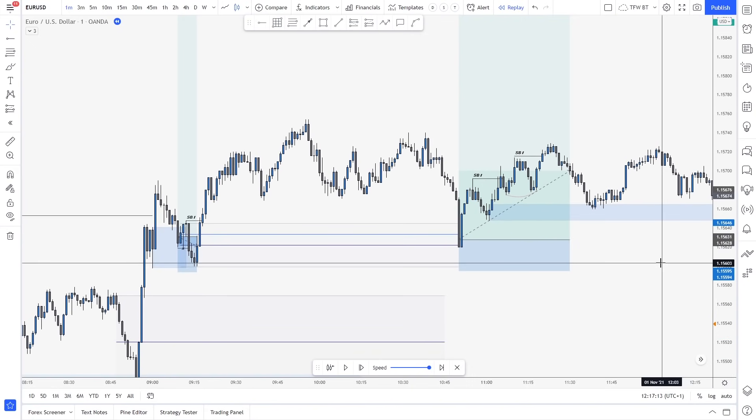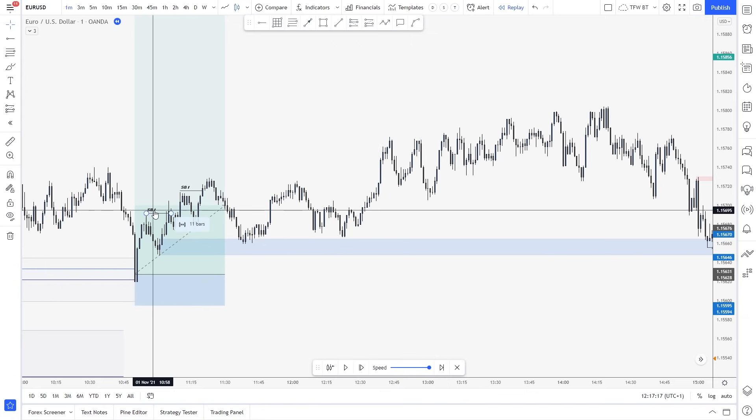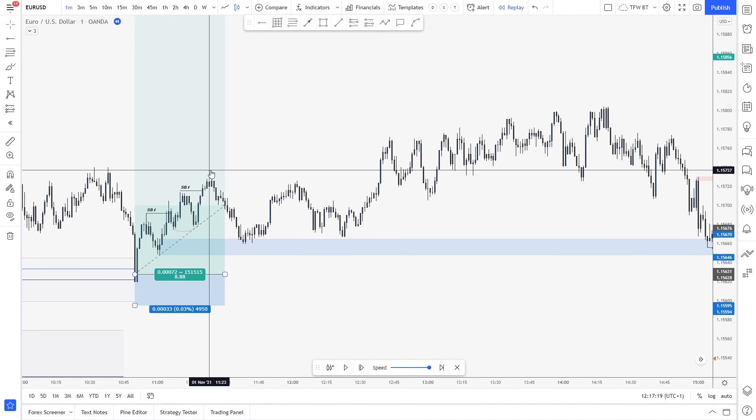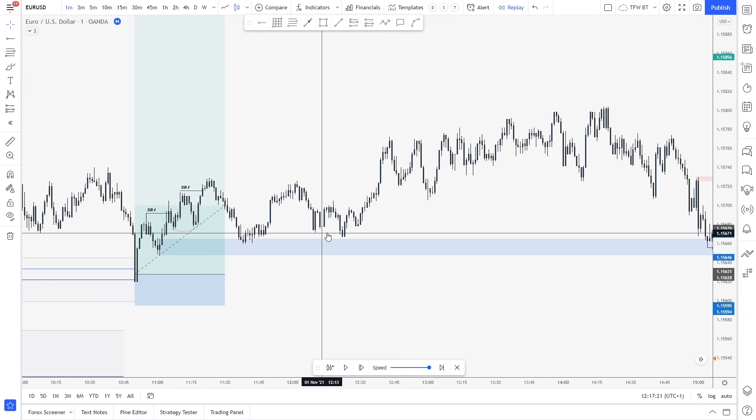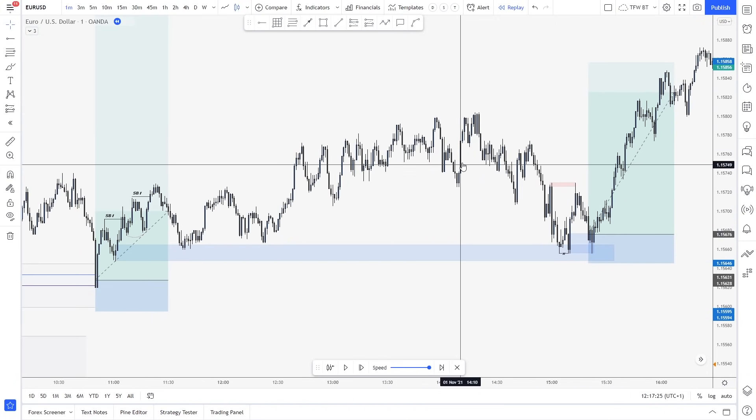Then what the market decided to do is it continued to break, comes to retest this area, and we just then started to flow to the upside. This is around New York session. We kind of started to chop around.